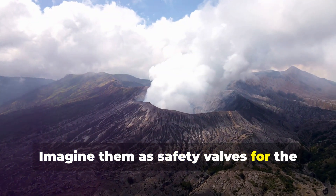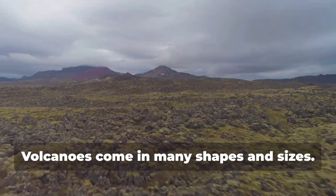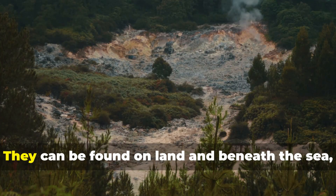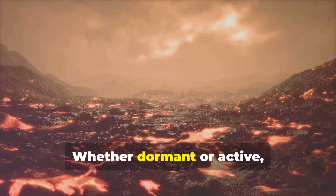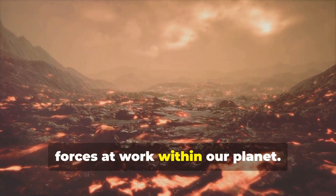Imagine them as safety valves for the immense pressure building up within our planet. Volcanoes come in many shapes and sizes — some are towering cones, while others are vast depressions in the ground. They can be found on land and beneath the sea, shaping the landscape and influencing the environment around them, whether dormant or active.